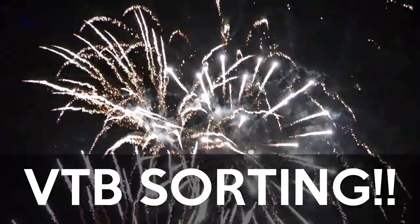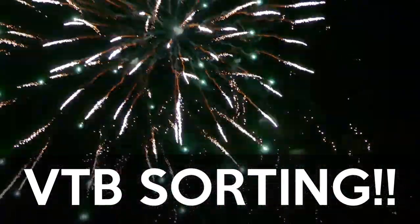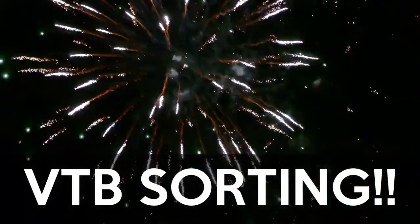You're finally getting a sort. One of the most enduring problems of going all in on Visual Task Boards has been the inability to sort. Let me show you what I mean.